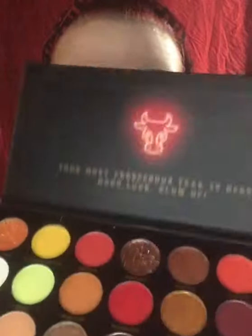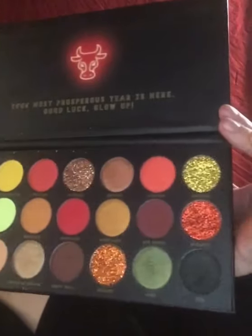Hi you guys, it's Destiny. I'm back with another review. I've already got my face all done up. It's going to be an eyeshadow palette review, so I'm super excited to get into it. This is the newest BH Cosmetics palette — it is the Lunar New Year. And look at her. She is gorgeous.